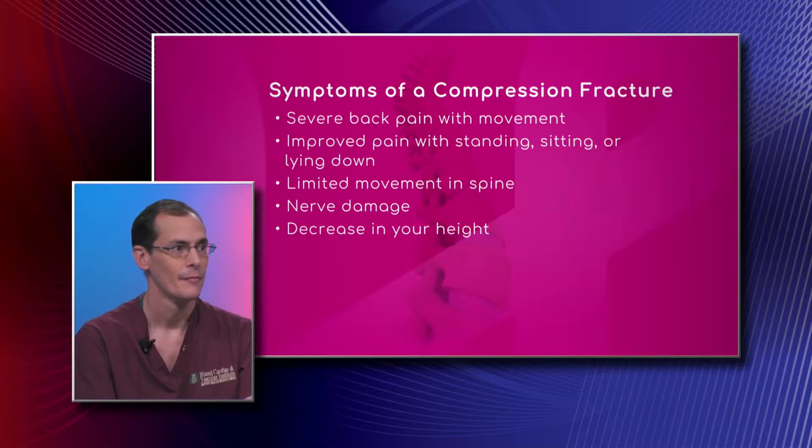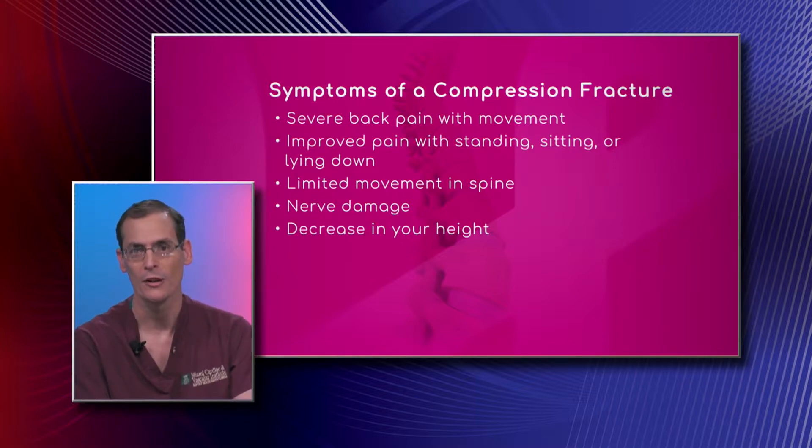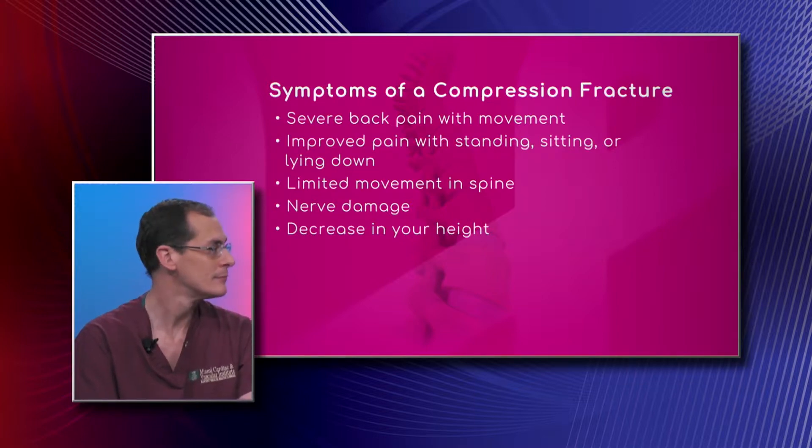Improved pain with standing, sitting, or lying down. Once the patient gets to the standing position, seated position, or if they're lying flat, the pain goes to almost zero. But if they're having any movement whatsoever, it can get as high as 10 out of 10. That's the important thing with the treatment of these — because you don't have pain when you're sitting still, it's only with movement, a lot of these patients become sedentary.